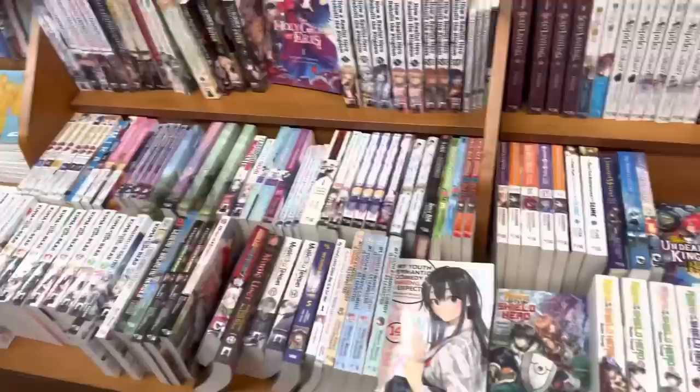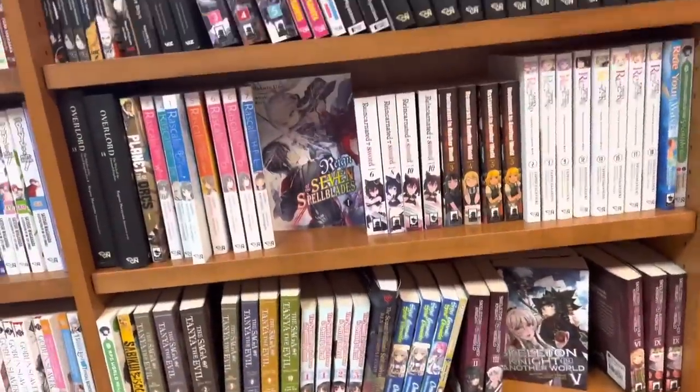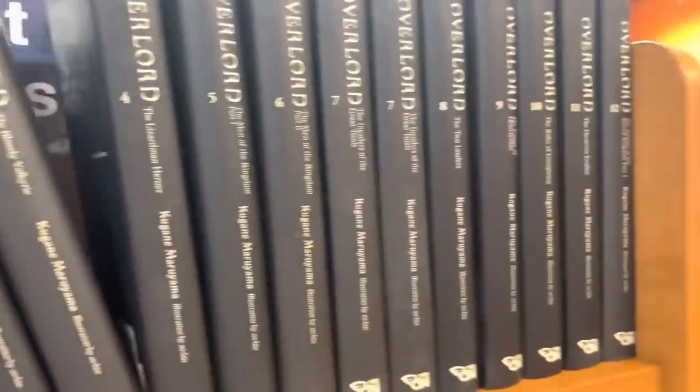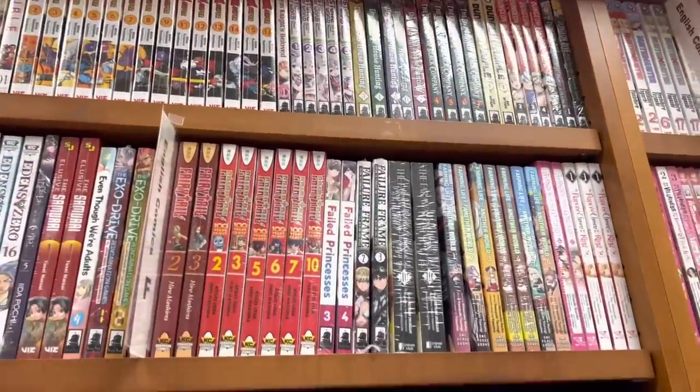I don't really read light novels at all, but I know some of you guys are into them so I always make sure to check it out. Let me know if you guys have any recommendations. The Overlord light novels looked gorgeous. I wish they had black pages like the Death Note black editions — I think that'd look really cool.